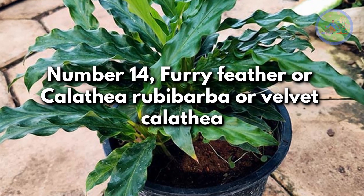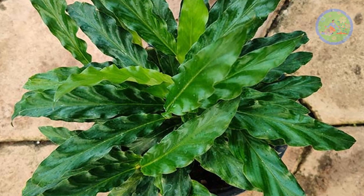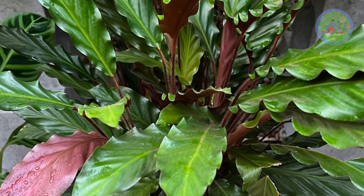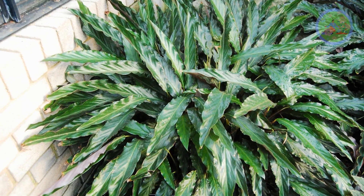Number 14: Furry Feather or Calathea Rufibarba, also known as Velvet Calathea. It is unique — the undersides of the leaves and stems are covered in a hair-like fuzz. It has lance-shaped green foliage with a velvety purple underside on long burgundy stems.